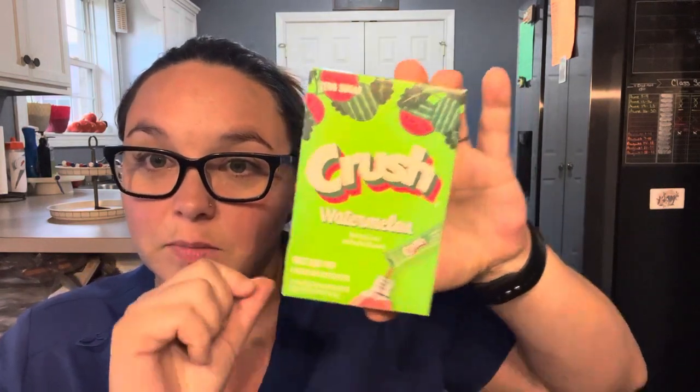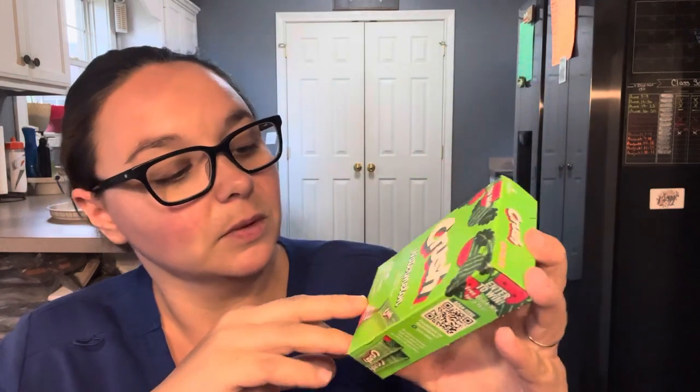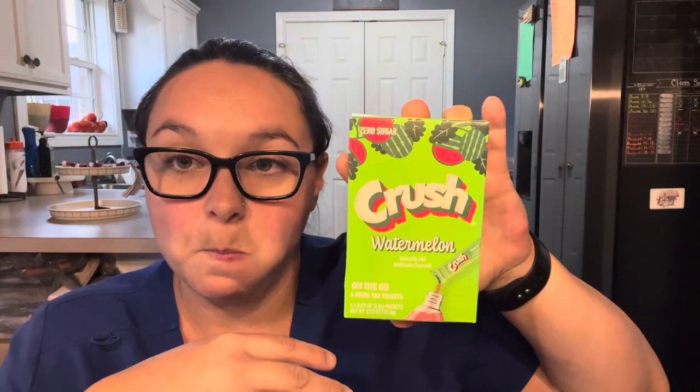Next up is a repurchase — you'll see me haul these all the time. This is the Crush Watermelon Drink Packets. You get six in here. I make water concoctions when I'm at work. I'm currently drinking Tropical Punch and Pineapple right now — it's really good. I love these. At $1.25, you really can't find them much cheaper anywhere else.